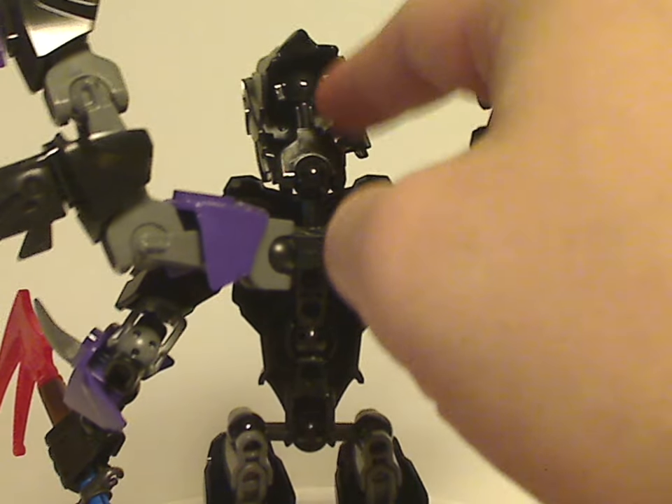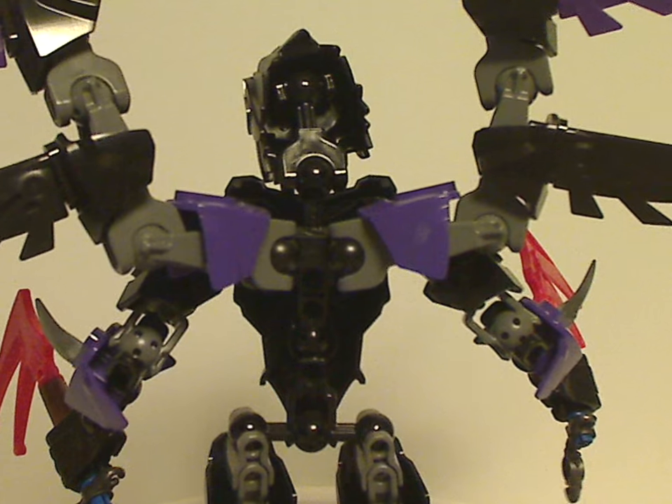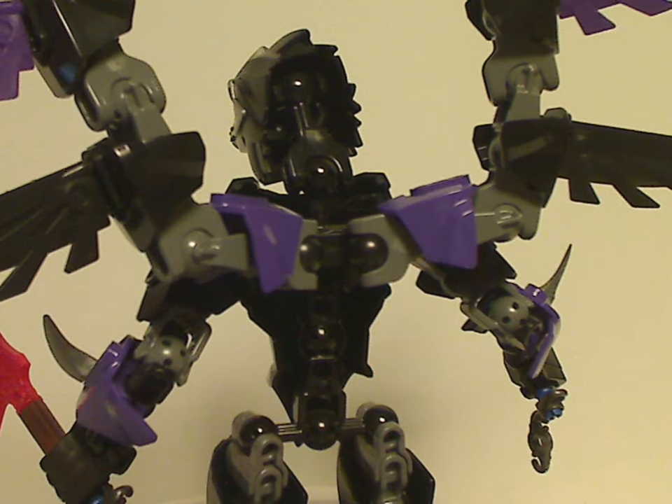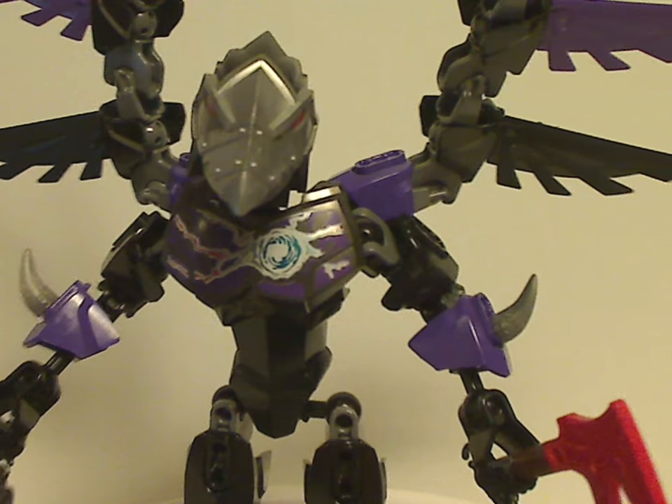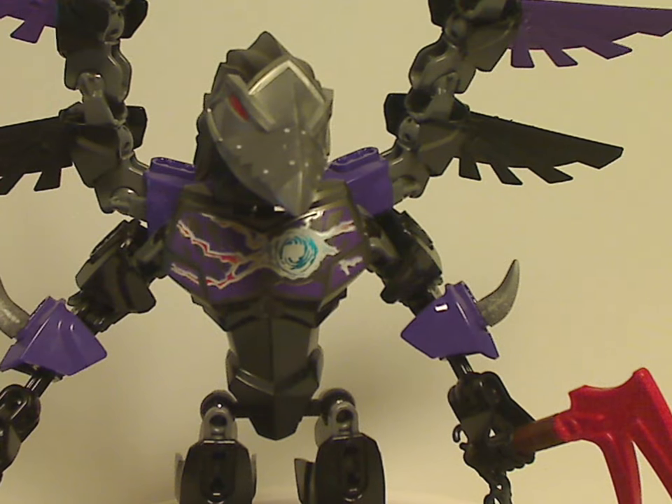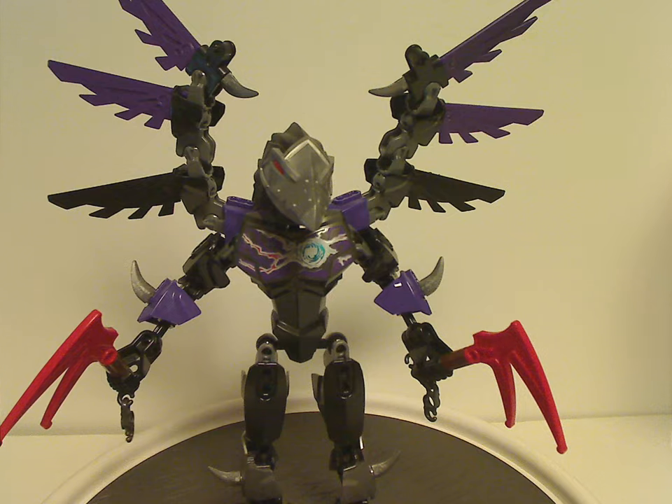Rezar has an extended limb piece for the neck area instead of a short one like Eris had. His articulation and posability are just quite standard for any figure. And that is it with Rezar.